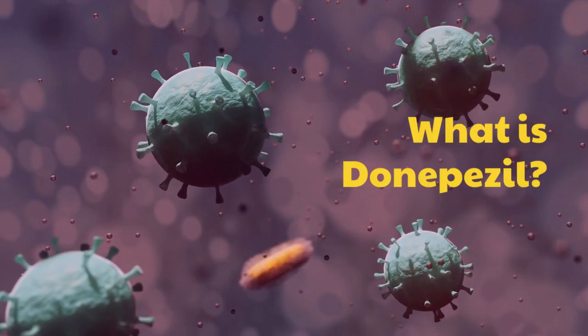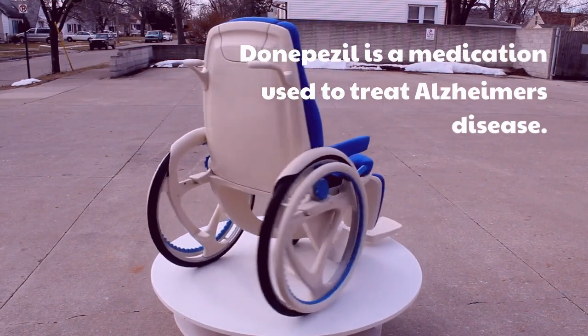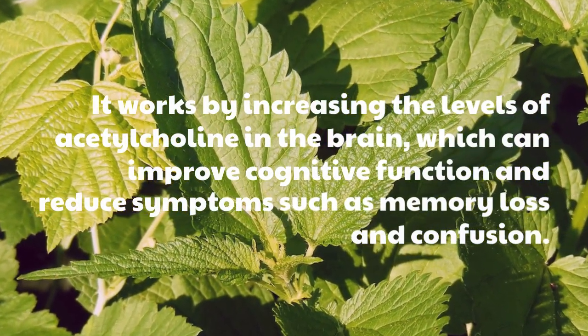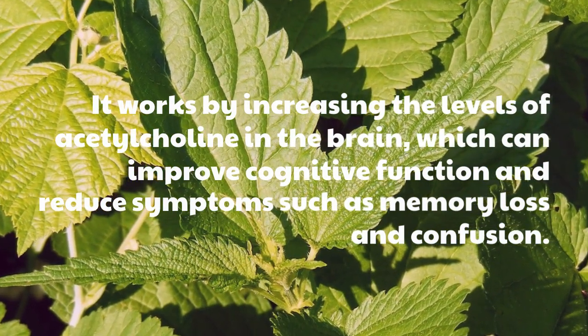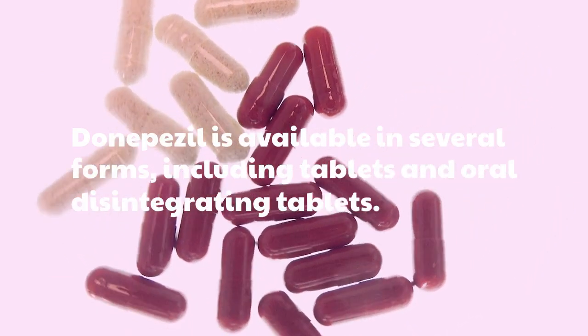What Is Donepezil? Donepezil is a medication used to treat Alzheimer's disease. It works by increasing the levels of acetylcholine in the brain, which can improve cognitive function and reduce symptoms such as memory loss and confusion. Donepezil is available in several forms, including tablets and oral disintegrating tablets.